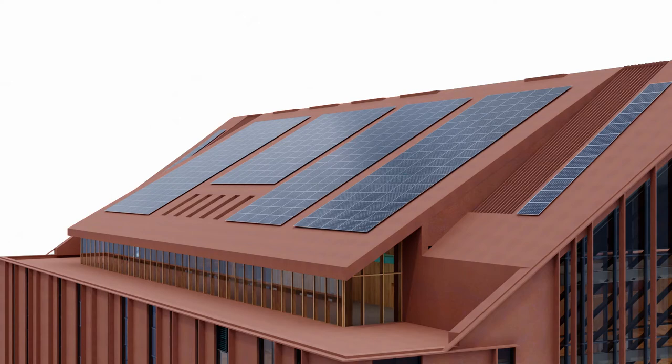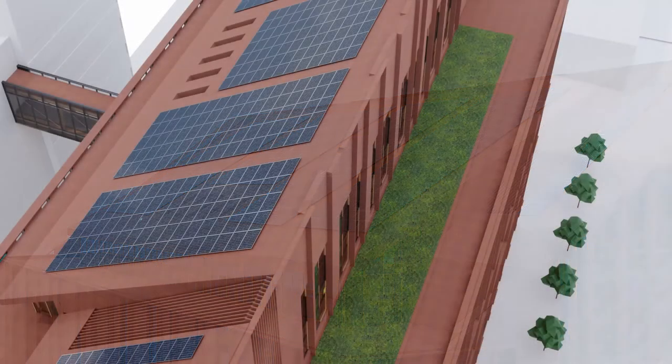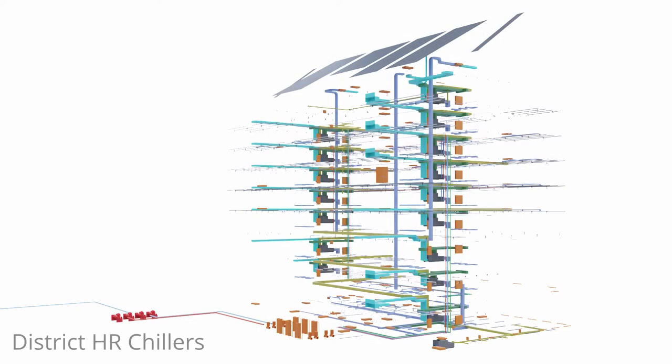Solar panels provide carbon-free energy and the green roof is beautiful while minimizing the heat island effect. Offsite district heat recovery chillers provide heating and cooling water via the N-Wave District Energy System, which exchanges heat with Lake Ontario.